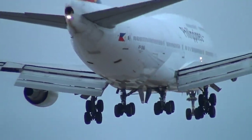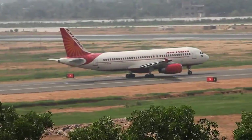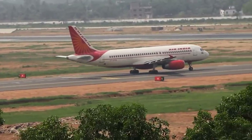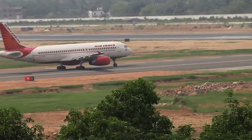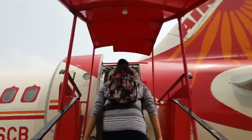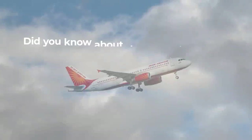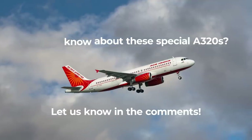Most people probably do not think about how many wheels their plane has. Indeed, finding an Air India A320, or any A320 really, with extra wheels can be a little treat for avgeeks. Just keep in mind that unless you live in India, you'd have to travel pretty far to find these rare aircraft. However, if you do travel on one of these planes, you probably won't notice much of a difference in the passenger experience. Did you know about these special Airbus A320s? Let us know in the comments below.